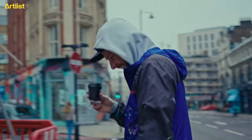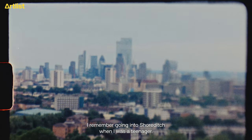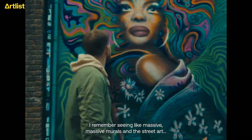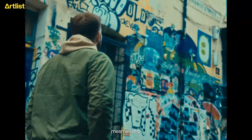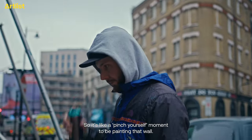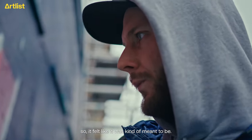London for you, innit? I remember going into Shoreditch when I was a teenager and I remember seeing massive, massive murals and the street art, just standing there mesmerised. It's a pinch-yourself moment to be painting that wall. I just kept seeing it everywhere, so it felt like it was kind of meant to be.